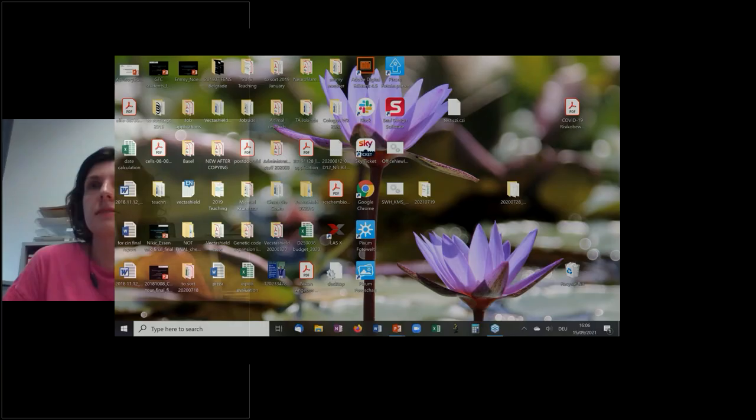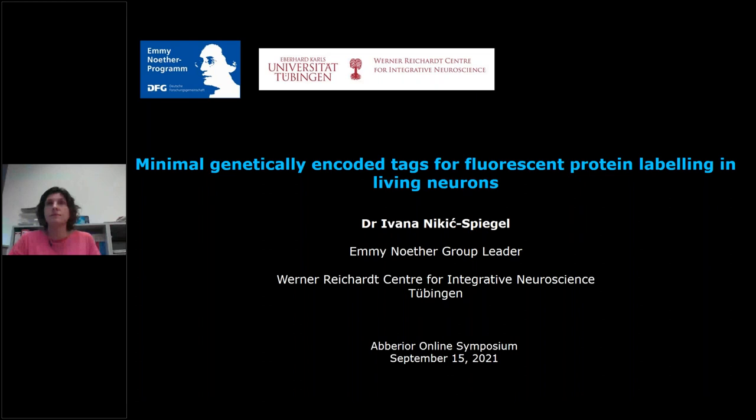Thanks for the invitation and introduction. I'm very happy to share some of our work. Before moving into the click chemistry parts, I wanted to briefly introduce the questions my group is interested in. We are a group of cell neurobiologists interested in axonal biology. Axons are the long processes of nerve cells, very important because they transmit not only electrical impulses but also transport cargoes over very long distances, and they are very prone to injury.